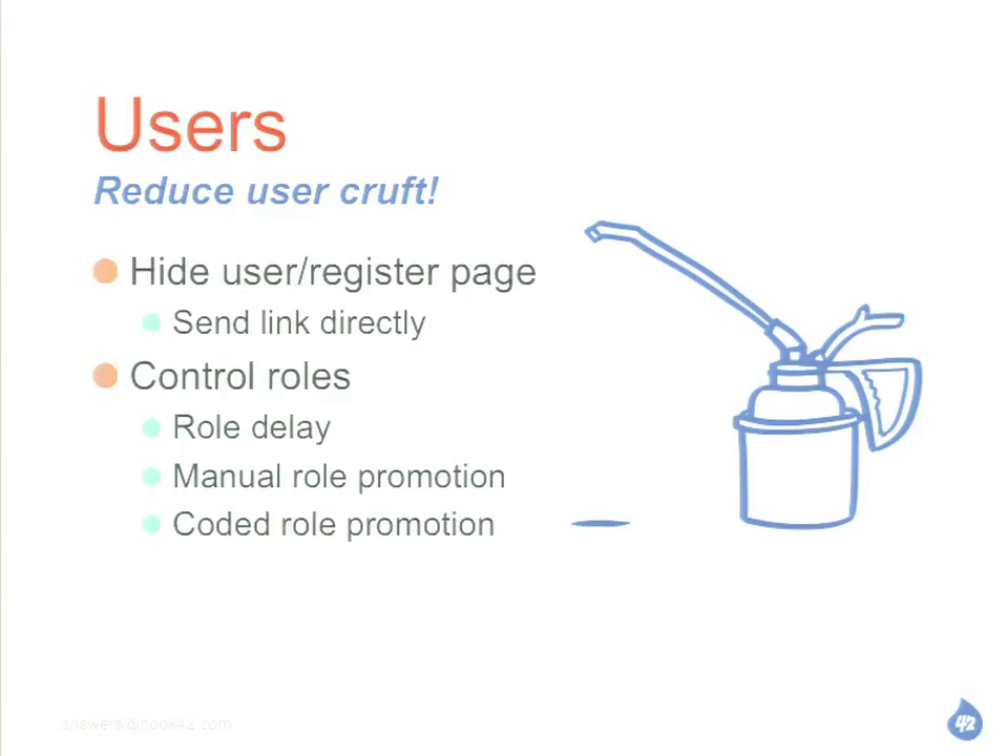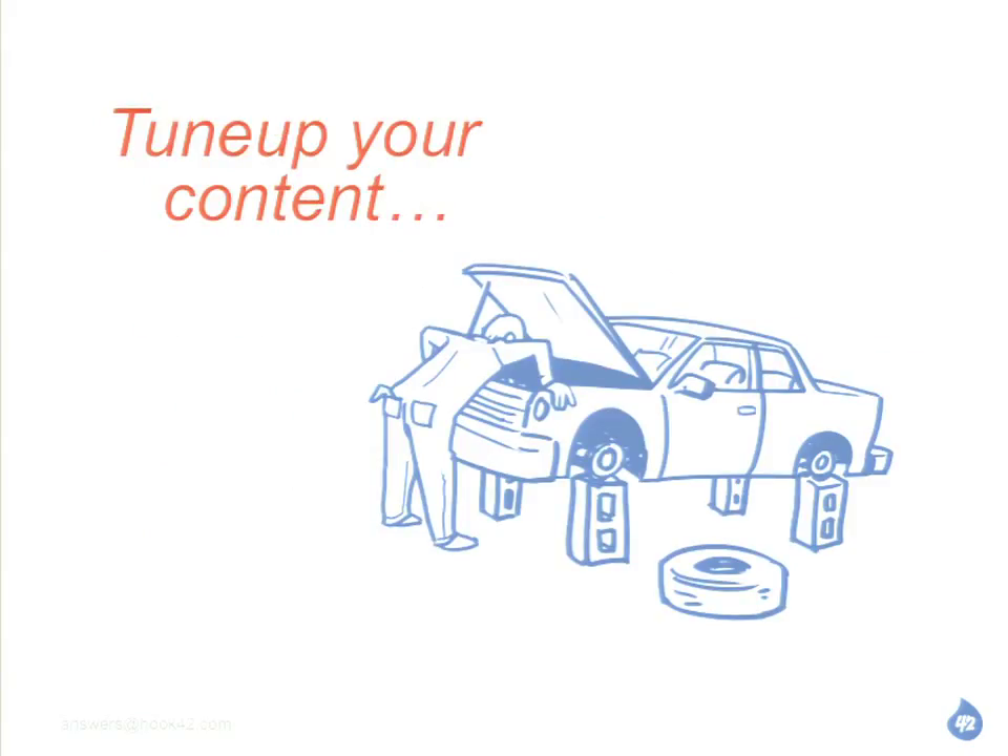Another thing I've used a fair amount is this idea of role promotion. If someone registers but they don't click the link, they're a certain role — maybe they're just authenticated user, or some other role for that state. Then they go and they activate, and they've been promoted to another role. You might have promotions depending on all sorts of things — maybe if they contribute some content, they get promoted to another role and maybe you have kind of permissions based on that. So, that was users, focusing a lot on spam prevention. Next we'll talk more about content.